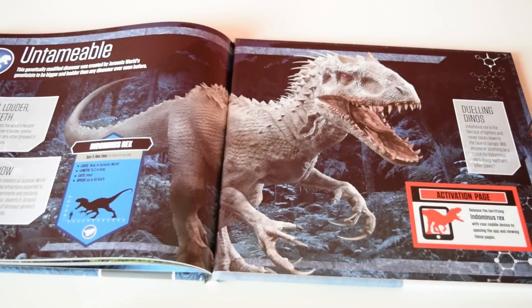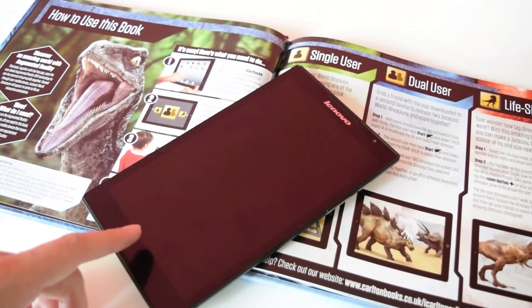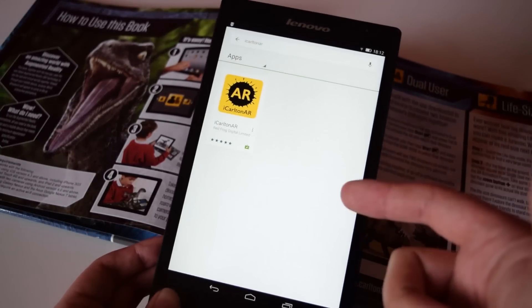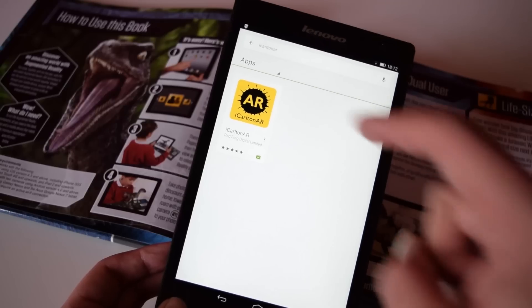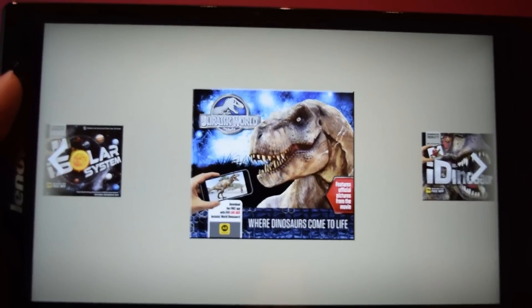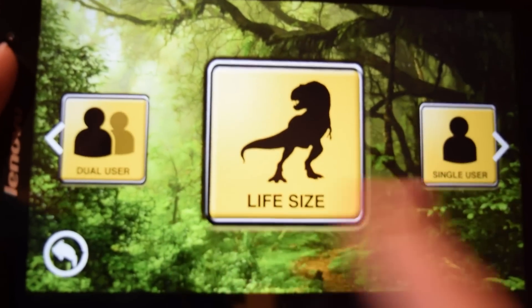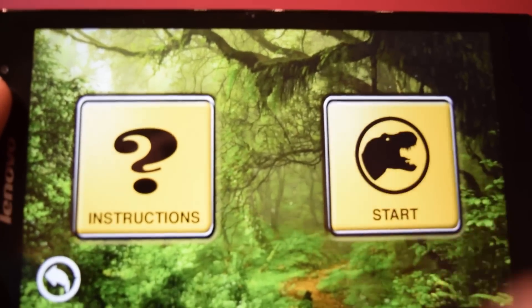Now let's get on to that app. I'm running it on the Lenovo S850, which runs Android. The system requirements are iOS 4.3 and above, or Android 4.0 and above. On Android you download the iCarleton AR app from the Google Play Store — AR standing for augmented reality. On Apple devices you go to the App Store for the same app. Once open, you choose the Jurassic World publication, click 'Activate AR,' and select a mode — I find Single User works best.